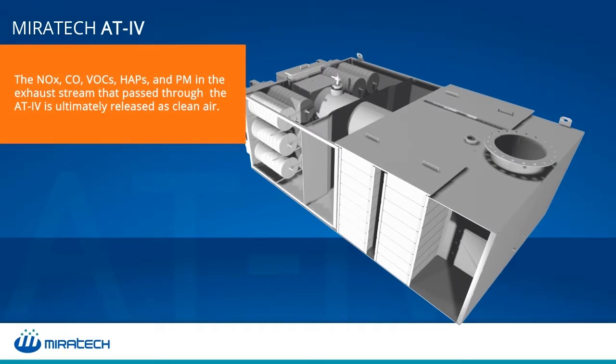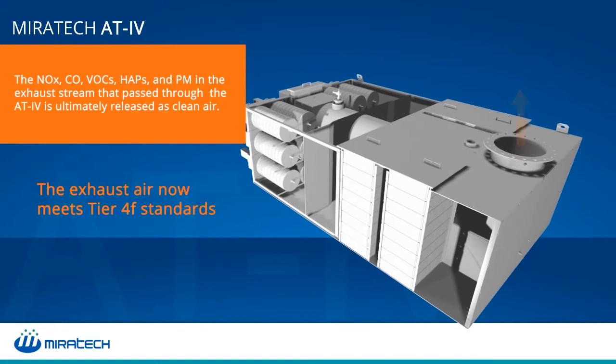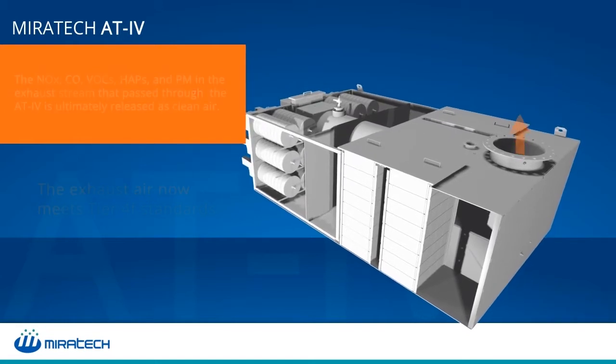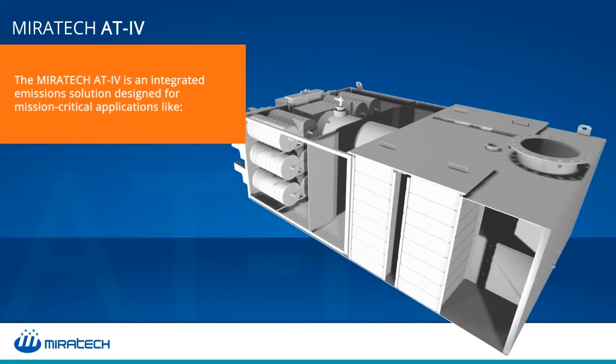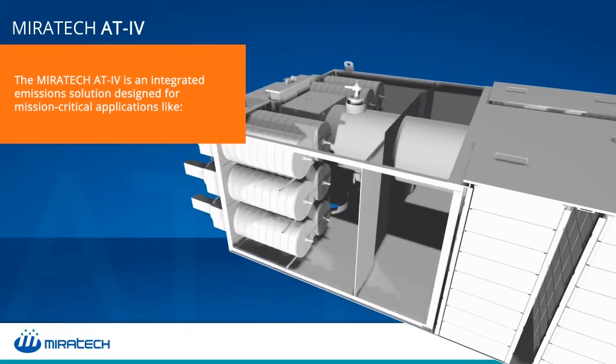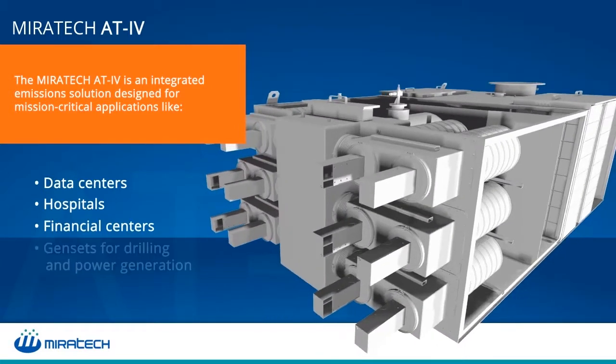The exhaust stream which entered the Miratec AT4 full of pollutants is released at the end as clean air in full compliance with Tier 4F or lower emission standards. The Miratec AT4 is a fully integrated emission solution, specifically designed for mission-critical applications like data centers, hospitals, financial centers, and gensets.